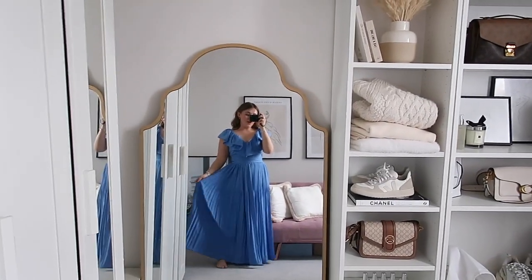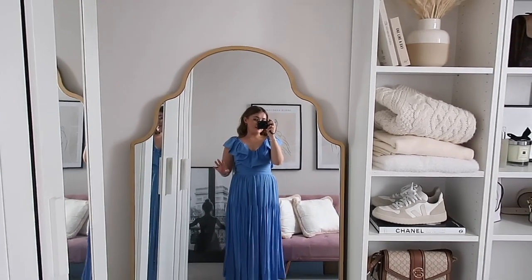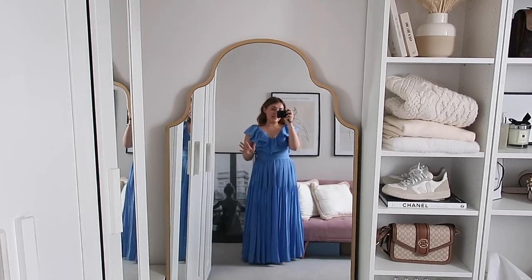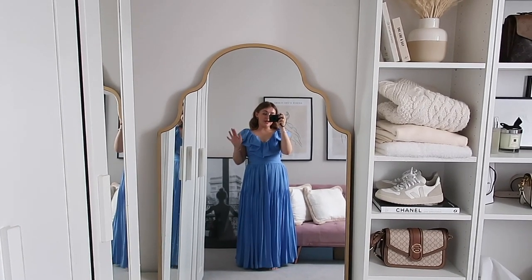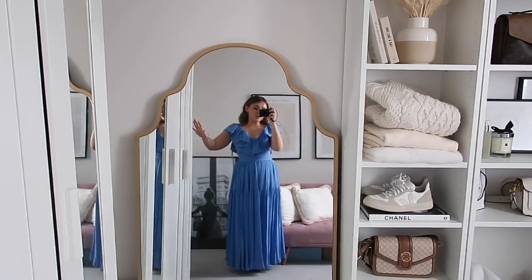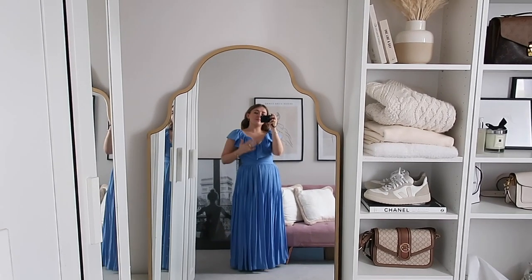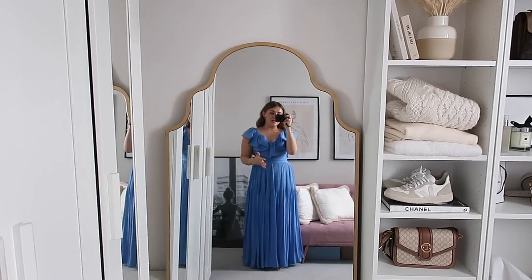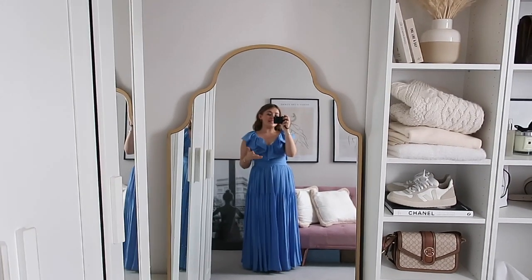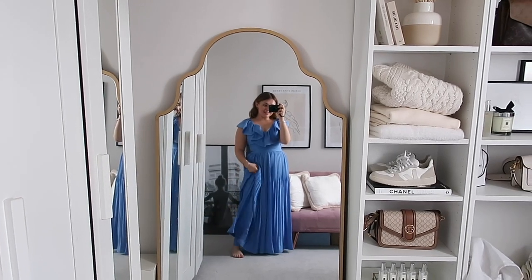Oh my word you need to go and buy this now. I'm actually surprised that it's not already sold out. I actually think it looks better on than it does on the model - I don't know if it's because the model was so tall and made it look a bit more casual, but I think on me it looks a lot dressier and a lot more like a wedding guest outfit.